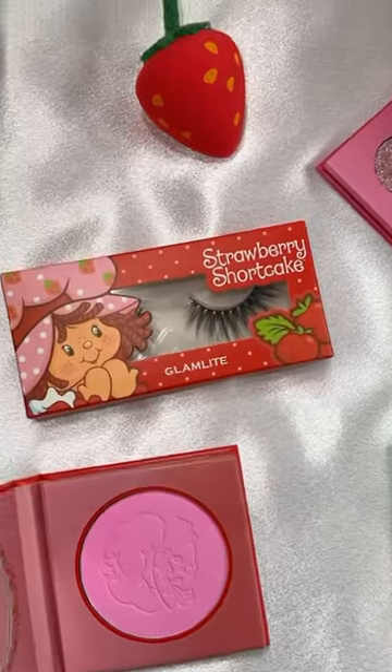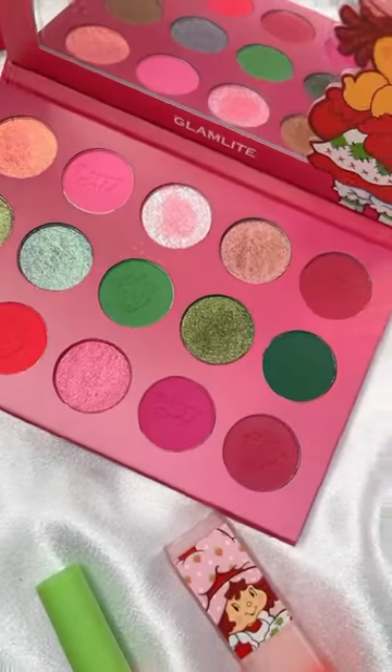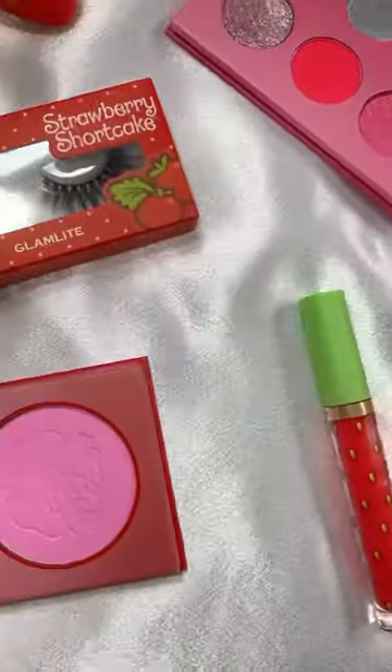Love this collection. Are you an 80s baby? Are you going to be picking it up? It's absolute perfection.